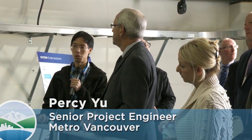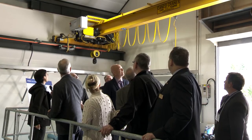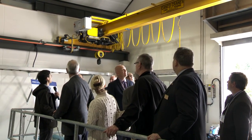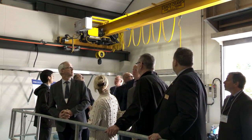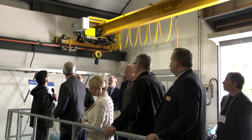When the pumps, motors, or piping need to be serviced or replaced, you look behind you — above this yellow Canco crane, which has a lifting capacity of seven and a half tons. This crane can lift the equivalent of five adult elephants.